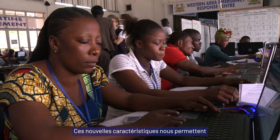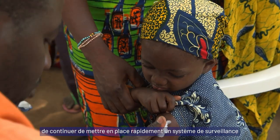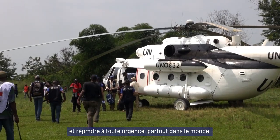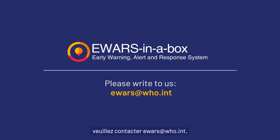These new features allow us to continue our efforts to rapidly establish surveillance and respond to any emergency anywhere in the world. If you want to know more about E-WARS in a Box, please write to us at ewars@who.int.